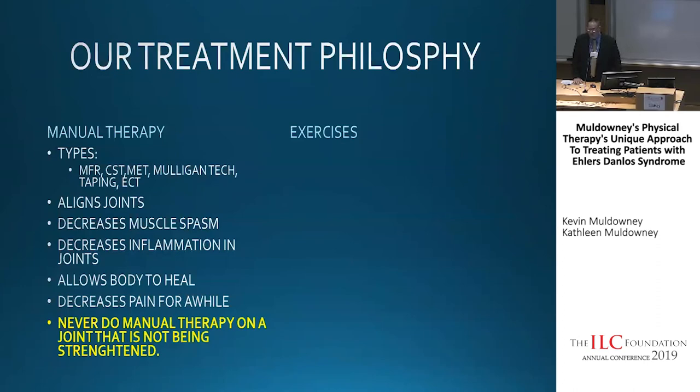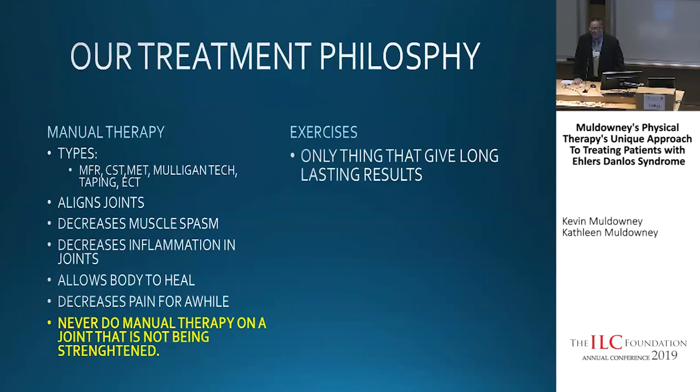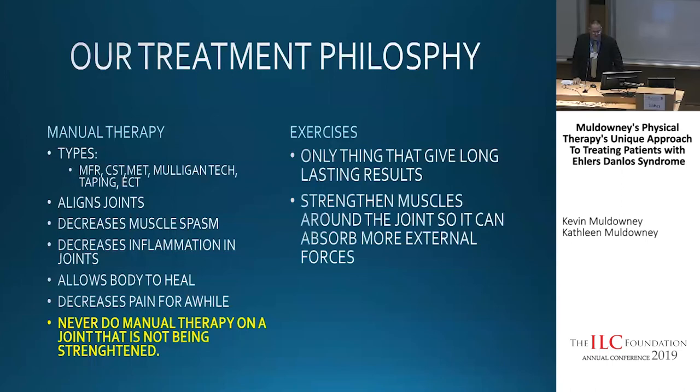All our patients get manual therapy and then immediately go to the gym to strengthen. When you feel really good after manual therapy is exactly when you want to strengthen. The only thing that gives long-lasting relief is exercise. Before I wrote this book, I treated EDS for three years with manual therapy alone — people loved me, but nobody got better. They just kept coming and some actually got worse. The missing component was exercise. You can go to a manual therapist your entire life without it, and EDS patients won't really get much better long-term.